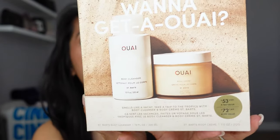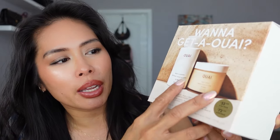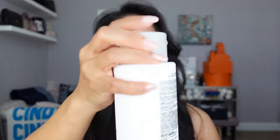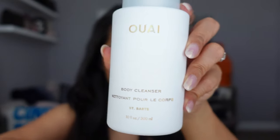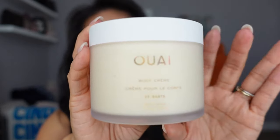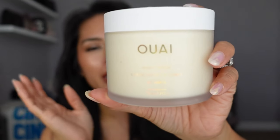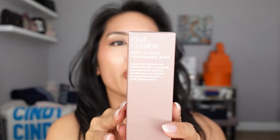For body care I picked up The Way Wanna Get Away Saint Bart's Duo. I was just going to get the Saint Bart's body cream, but with the set I save more, and it comes with the full-size body cleanser and the full-size body cream. I love this Saint Bart's scent from The Way collection — I really hope they come out with more ancillaries in this scent. We have a lot of trips coming up this summer and this is my go-to scent of the summer. I always bring this full-size with me on road trips.